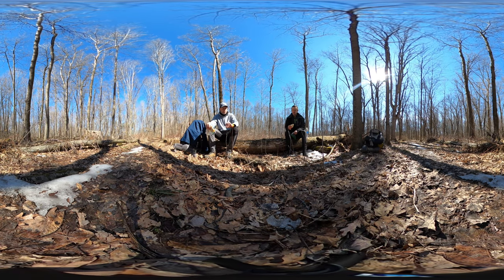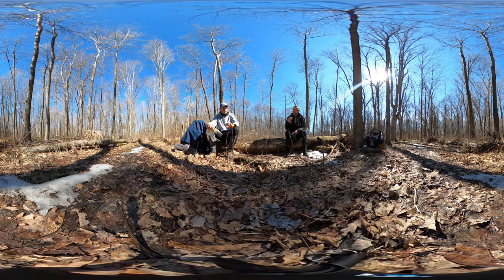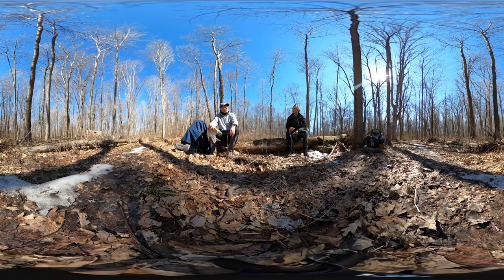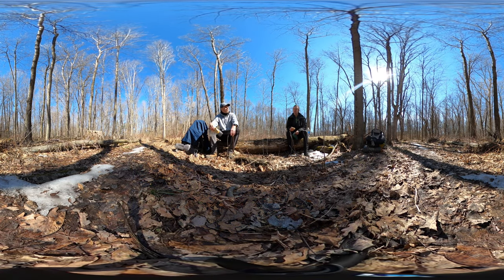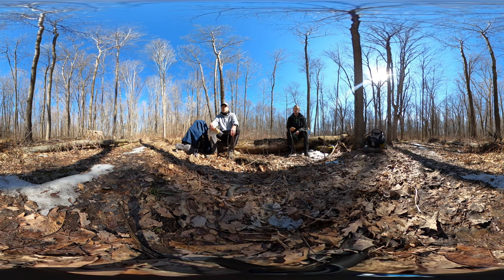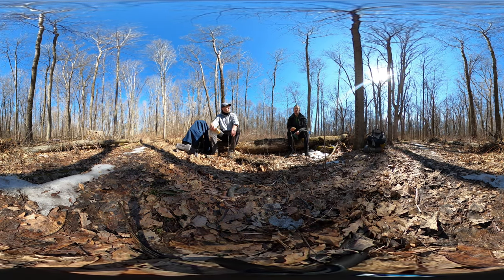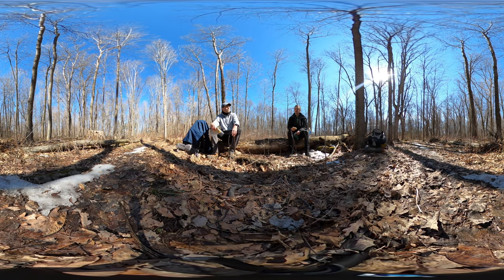We are about halfway through our hike today. It's a nice trail — the pine forests are thick and beautiful. This is a regular forest. So far so good.